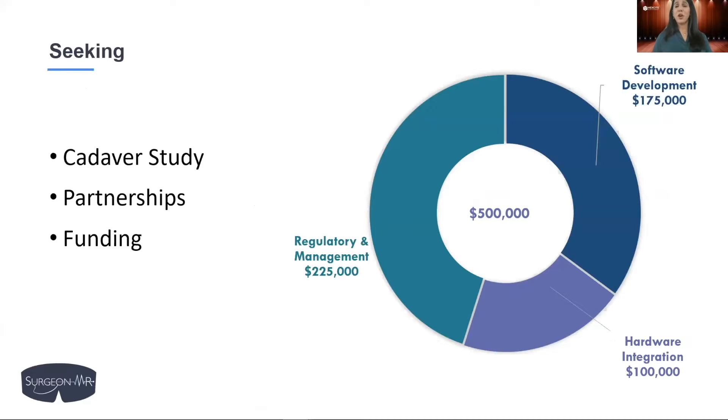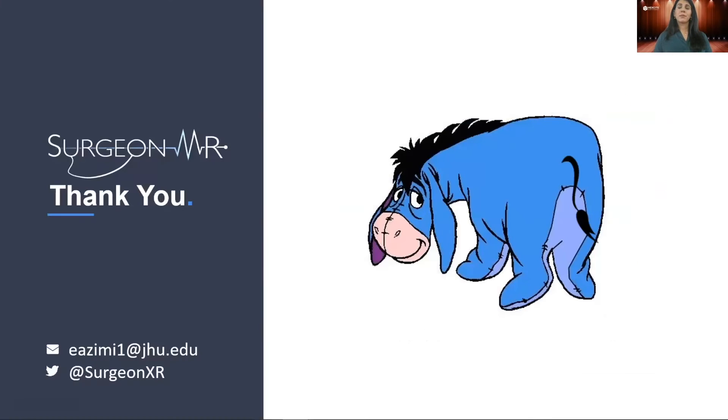We are currently seeking strategic partnerships, working on our pilot cadaver study, and a $500,000 investment to help us build our team as we work on hardware integration, software development, and FDA approval. When it comes to your health, this is no game. Help us take the guesswork out of procedures. Join us as we revolutionize surgery.